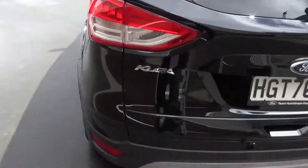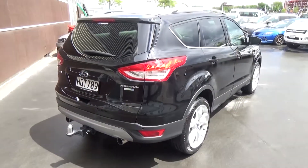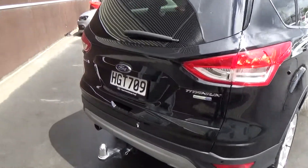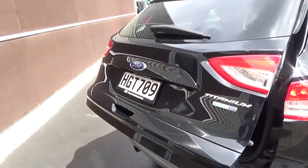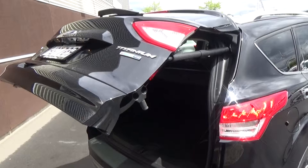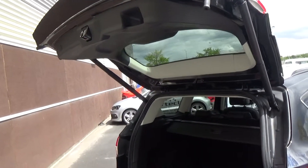The vehicle has been fitted with the genuine Ford tow bar with detachable tongue. The rear tail door is electric, which can be activated with your foot, a button under the door, or a button on the dash. You can also adjust the height of the door depending on the height of your garage of course.